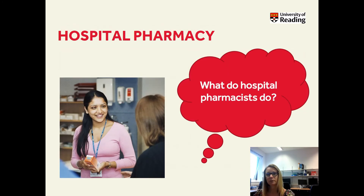So what do hospital pharmacists do? Here we're really thinking ahead with regards to different careers within hospital pharmacy and making sure that you know the roles that are available within hospital and how, as pharmacists, we get involved with patient care.